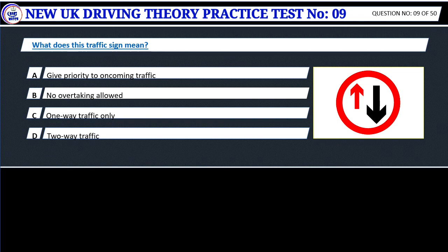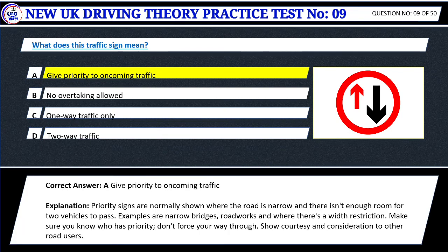Question 9. What does this traffic sign mean? A. Give priority to oncoming traffic. B. No overtaking allowed. C. One-way traffic only. D. Two-way traffic. Correct answer: A. Give priority to oncoming traffic. Priority signs are normally shown where the road is narrow and there isn't enough room for two vehicles to pass. Examples are narrow bridges, road works, and where there's a width restriction. Make sure you know who has priority. Don't force your way through.